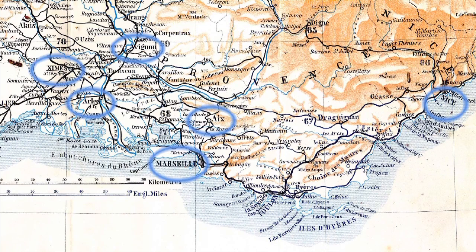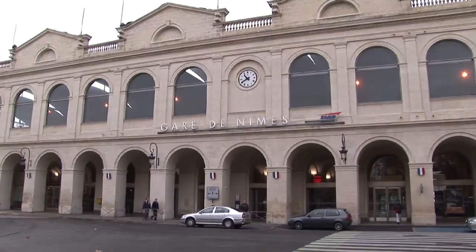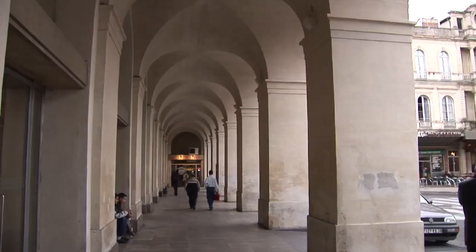Nîmes is located in the south of France. Quite nearby are the cities of Arles and Avignon, and just further east you've got Aix and Marseille. Nîmes makes a very nice two or three hour diversion and leaves you in good position to catch the bus to the ancient Roman bridge of Pont du Gard.